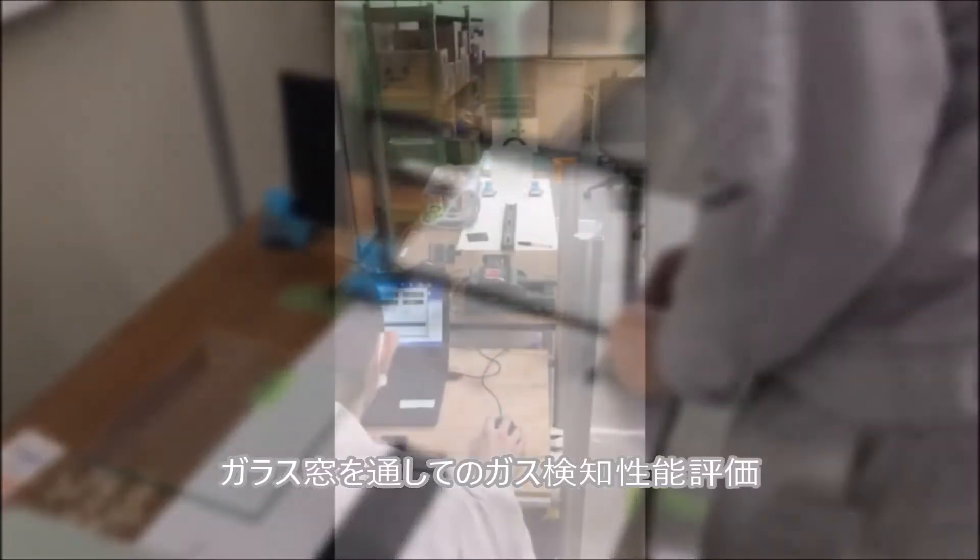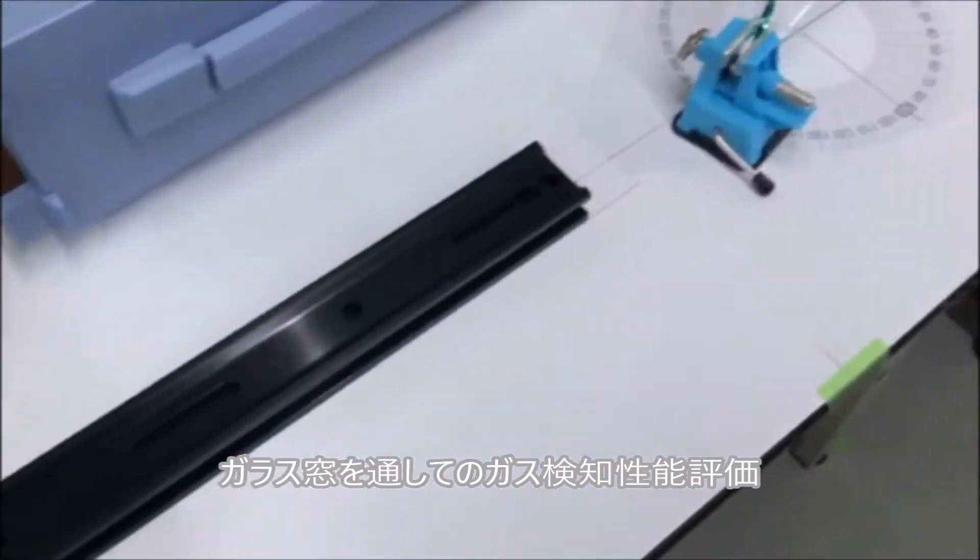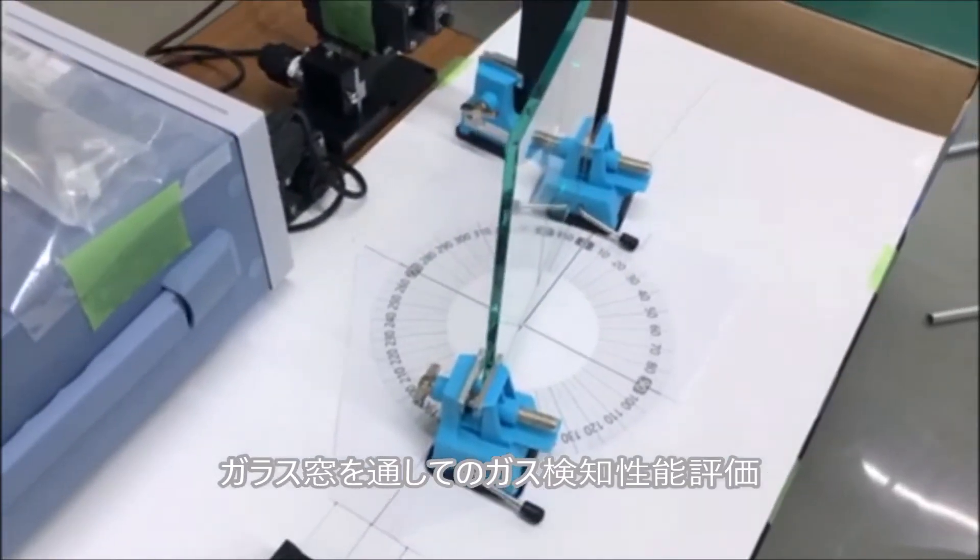Gas detection performance through glass windows is evaluated. Various window types and different incident angles are examined.